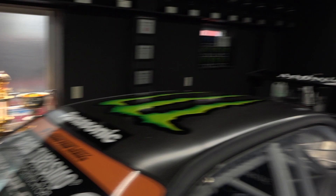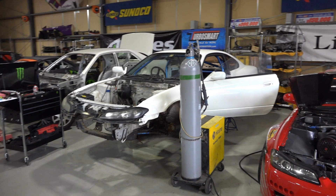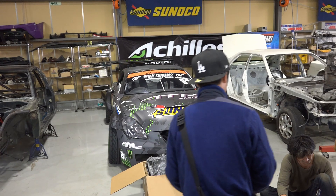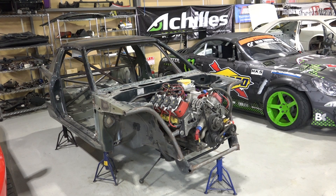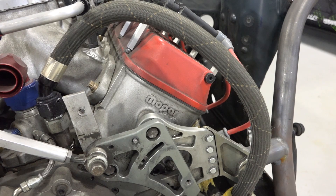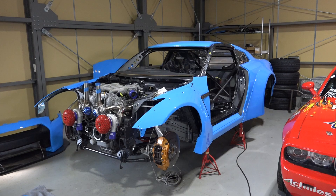Huge row of Formula D trophies and his D1 trophies. Two JZX-180s. An S15 getting a 1JZ conversion. The Lexus. Apparently this is just a toy — gonna toy with some sort of engine in it. Challenger. And an R35.